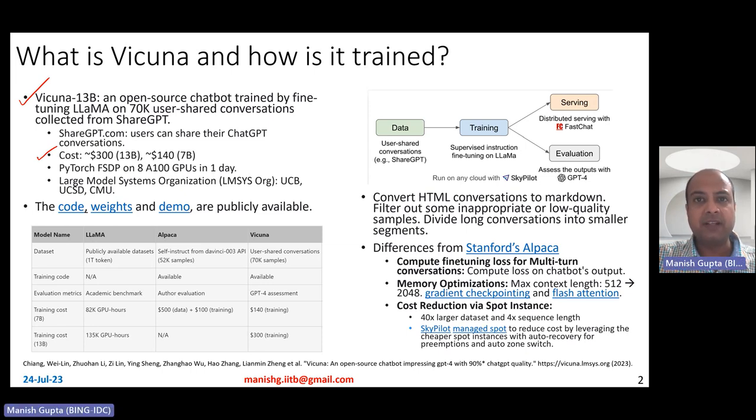Lama has 7 billion and 13 billion checkpoints which Vicuna could easily leverage. This training was done using PyTorch FSDP — fully sharded data parallel — on 8 A100 GPUs in one day. This is being done by the Large Model Systems Organization, which is a group of students and faculty from Berkeley, UCSD, and CMU.